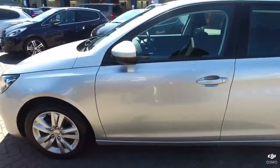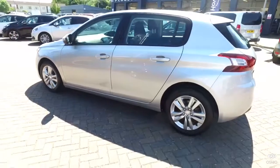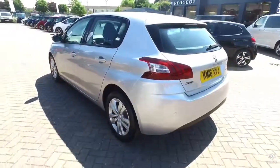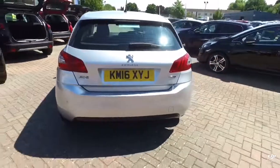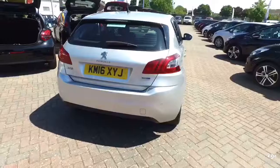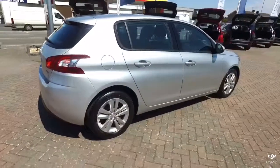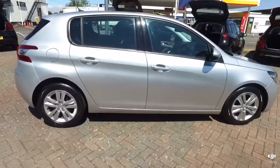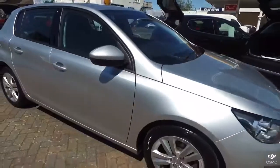Now the Active has a fantastic specification. So you have rear park sensors, auto lights, auto wipers, photochromatic rearview mirror, Bluetooth and Bluetooth streaming, iPod and USB sockets, satellite navigation, dual zone climatic controlled air conditioning, cruise control and speed limiter, and alloy wheels as you can see from here as well.